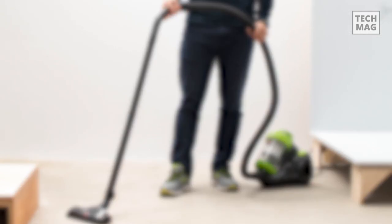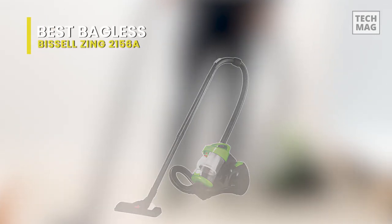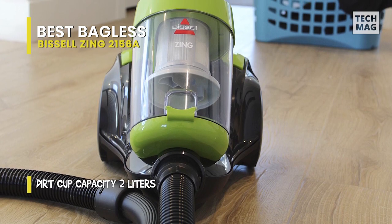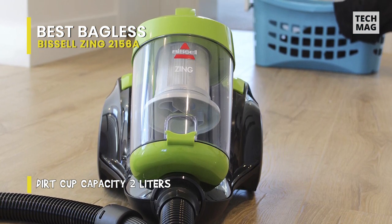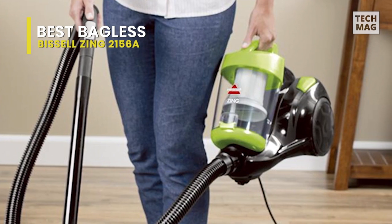Best bagless: Bissell Zing 2156A. Designed primarily for picking up tiny debris, it boasts a small lightweight body, a straightforward construction that's simple to disassemble and reassemble, and excellent all-around performance on carpeted floors. However, its tiny head makes it possible for big debris to become lodged, seriously impairing overall performance.